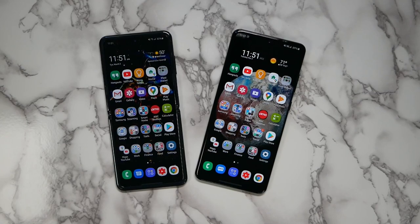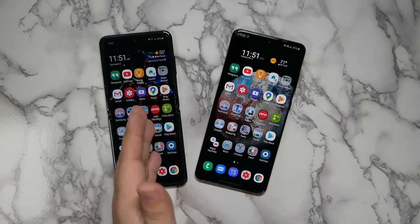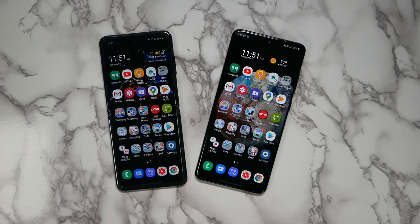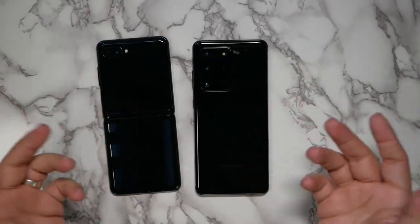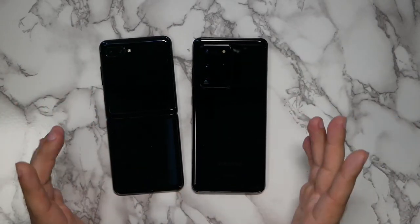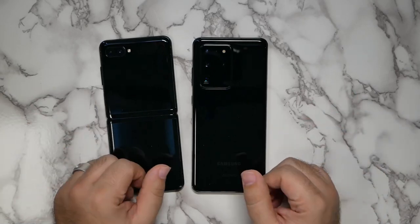Hello, this is Ricky, the YouTube Tech Guy. Today I just wanted to have a brief conversation about the Samsung Galaxy S20 Ultra and the Galaxy Z Flip. Overall, these two devices are both priced at about $1,400.